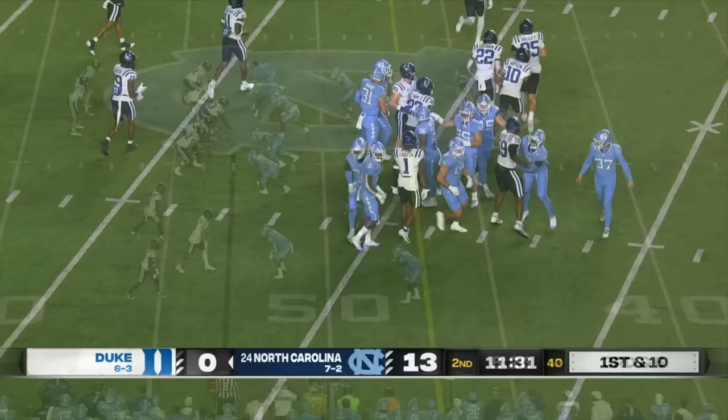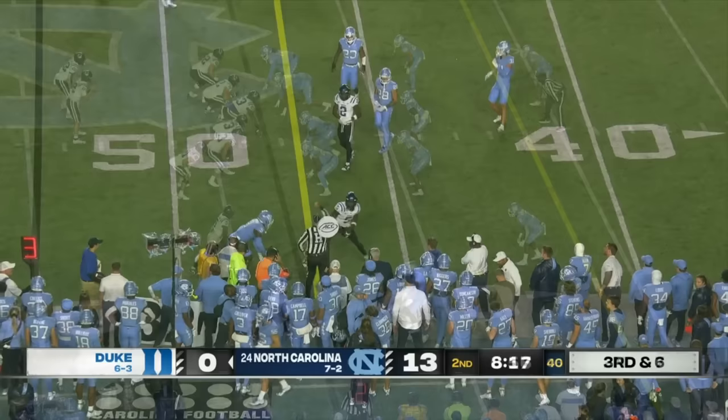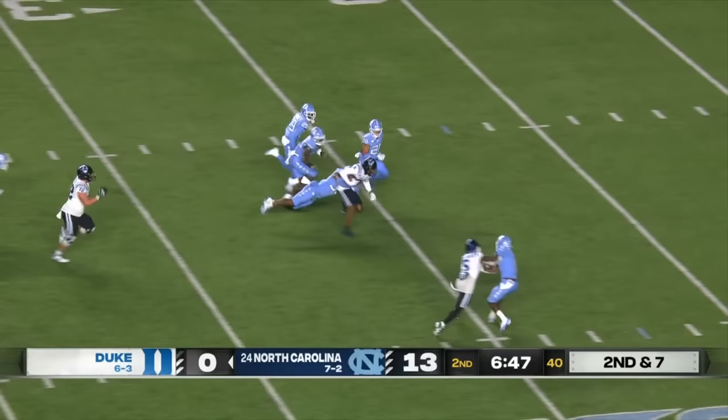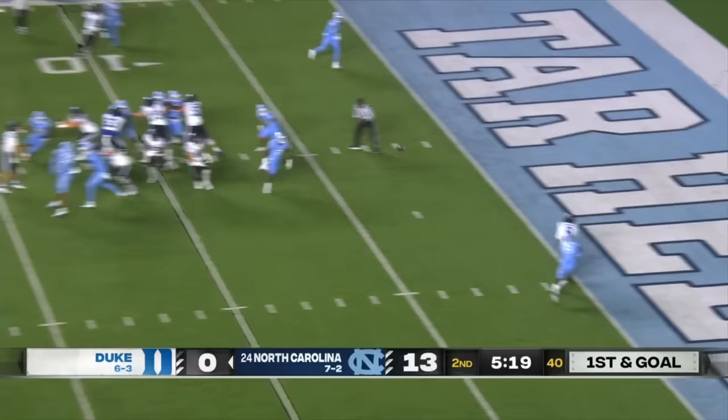Third down now for Loftus and the Blue Devils. Loftus shoots it near side — go to Calhoun if you need the big catch. First down. Here's Loftus to throw, going to take a shot — caught, first down. Making the move is Jordan Moore inside the 25, and the Blue Devils to the Tar Heel 22. First and goal at the Tar Heel 10. Loftus to the end zone — caught, Jordan Moore, and a Duke touchdown!